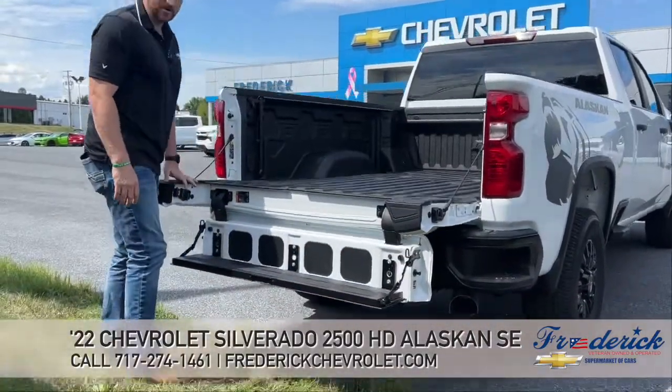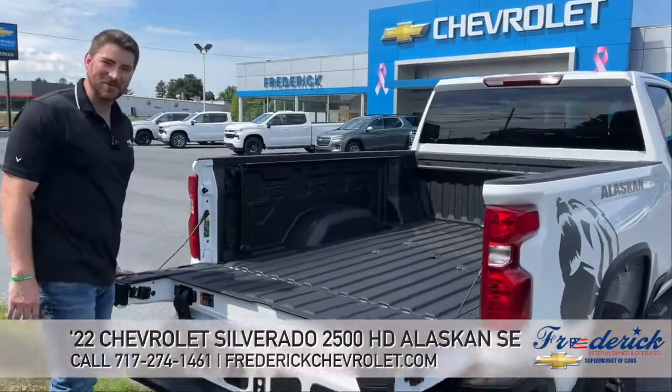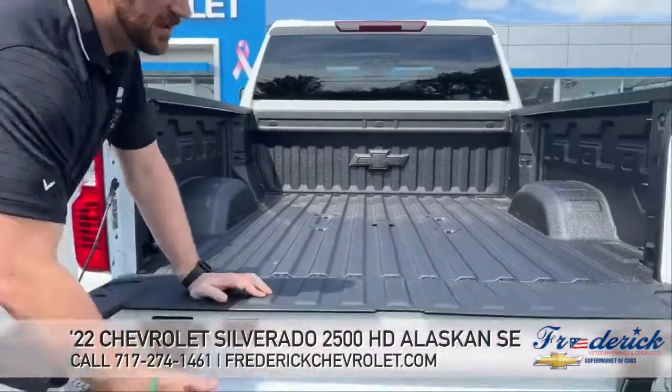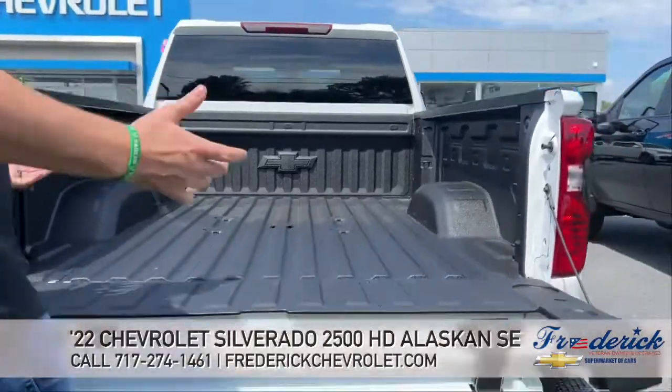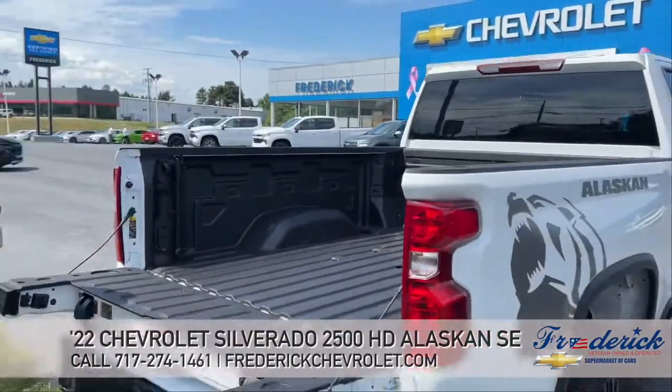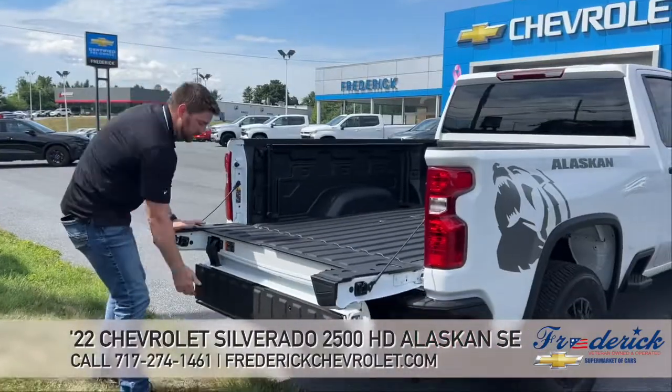And I'm almost 300 pounds, so you can see that it can handle me pretty well. Let's work our way up — with it up like that, you can easily get heavy things into the back of the truck very conveniently. So we're going to lift this one up here.